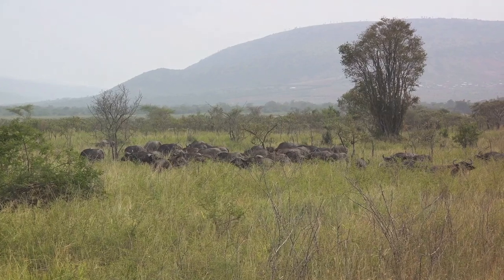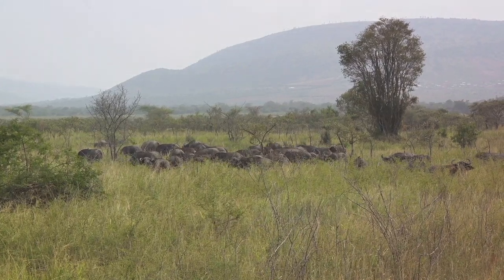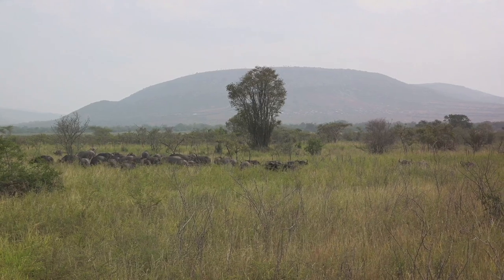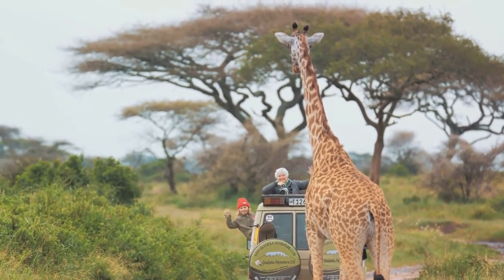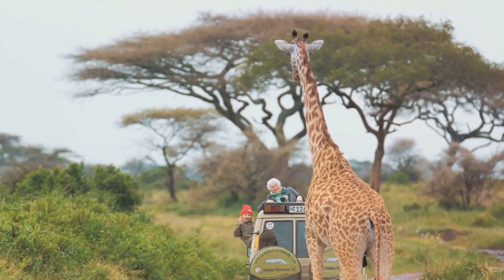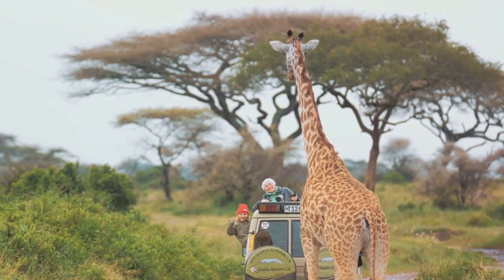Remember, you're a guest in their home. Maintain a safe distance from animals and never feed them. Feeding wildlife can disrupt their natural diet and behaviour. Moreover, it's essential to follow the guidance of your safari guide, who has the knowledge and experience to ensure a safe and respectful experience.